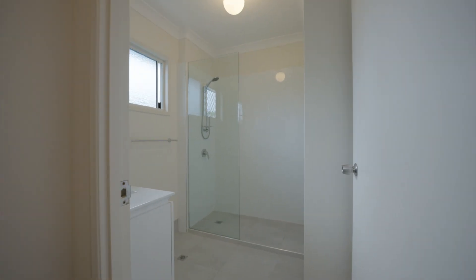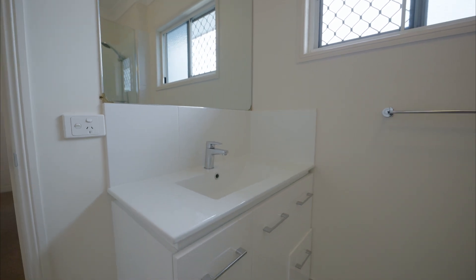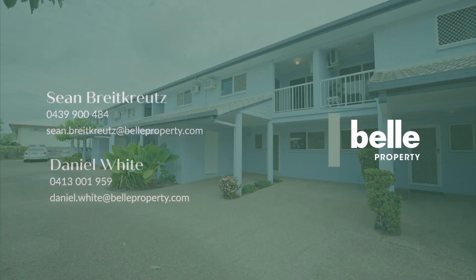The bathroom is spacious and features a new vanity, modern stone look tiles, and an extra wide walk-in shower. For this level of quality and under two hundred thousand dollars, we don't expect it to stick around. We look forward to meeting you here this weekend.